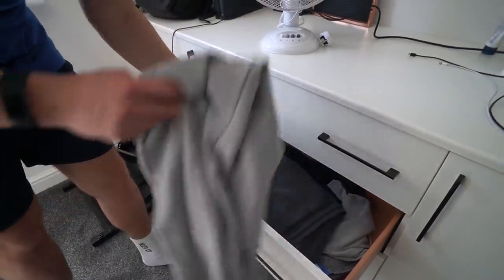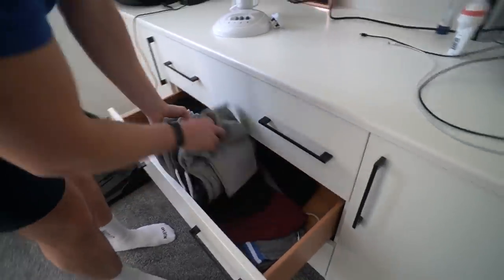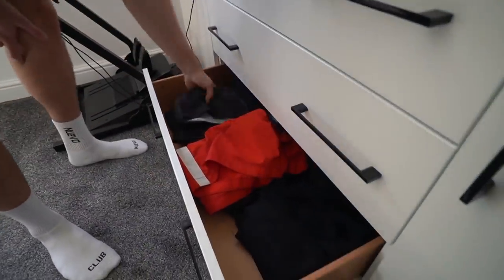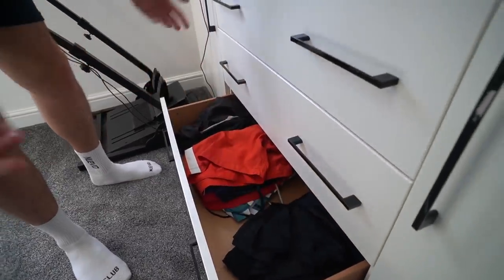This is my joggers drawer, so we've got quite a few pairs of joggers. These are the new relaxed fit ones that are going to be coming out, we've got the Auras, Boohoo Man, Alpha Leaf — lots and lots of joggers. I'll probably need to make that a bit neater.